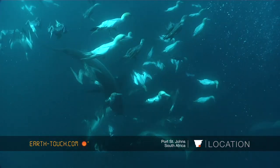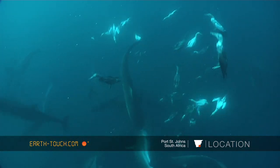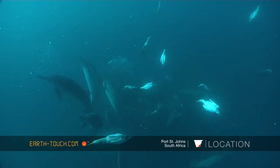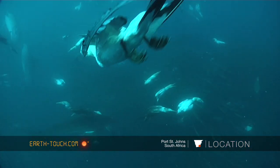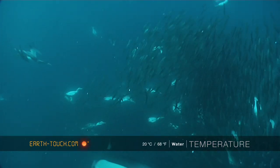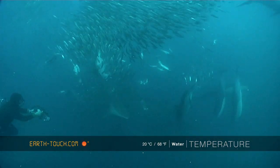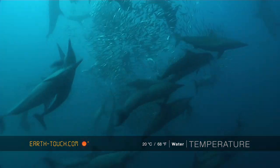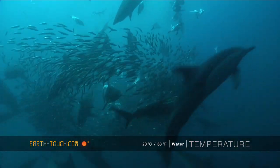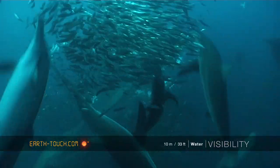If you look closely there, you can actually see one of the gannets getting bitten by a shark. Most of the sharks that we're seeing here were blacktips and the big bronze whalers. These guys barrel through these bait balls and just snap at random at the sardines, trying to get a mouthful here and there.